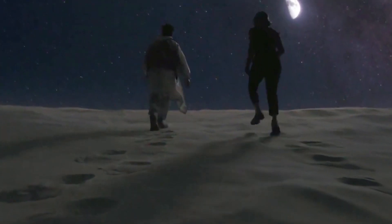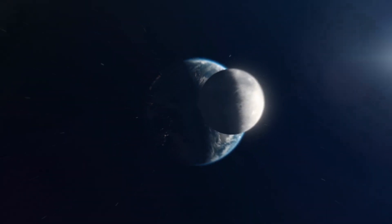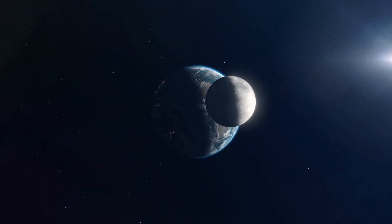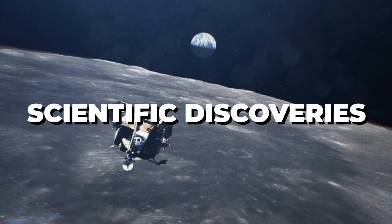Since the dawn of humanity, the moon has been a source of fascination and mystery. This celestial body that orbits our planet has been central to many myths, religions, and scientific discoveries throughout history.